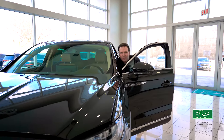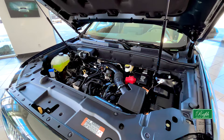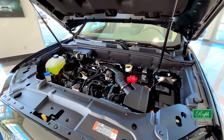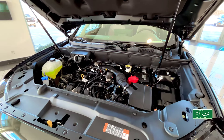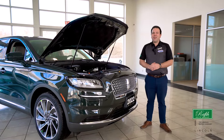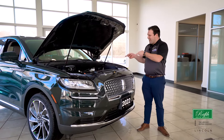Something that might surprise you about this 2022 Lincoln Nautilus is that it has a two-liter turbocharged four-cylinder engine giving you about 240 horsepower and just shy of 280 foot-pounds of torque. Another thing that might surprise you is that you can put regular unleaded in this Lincoln.